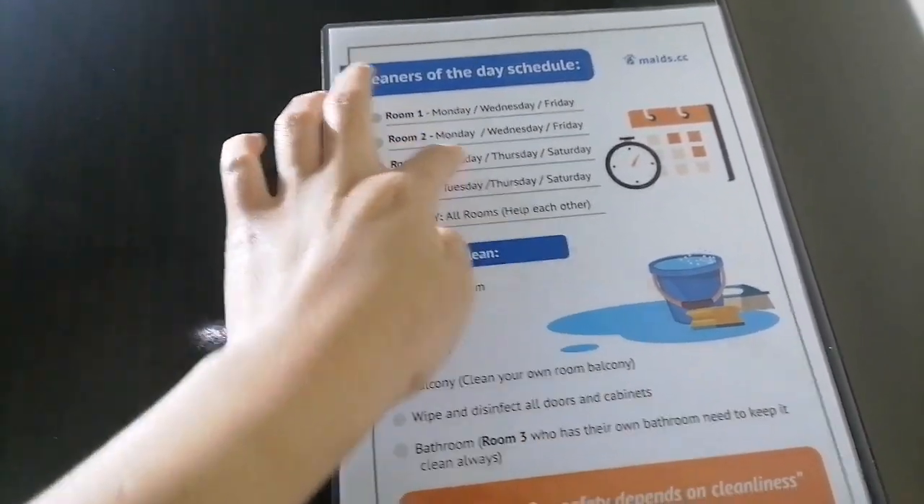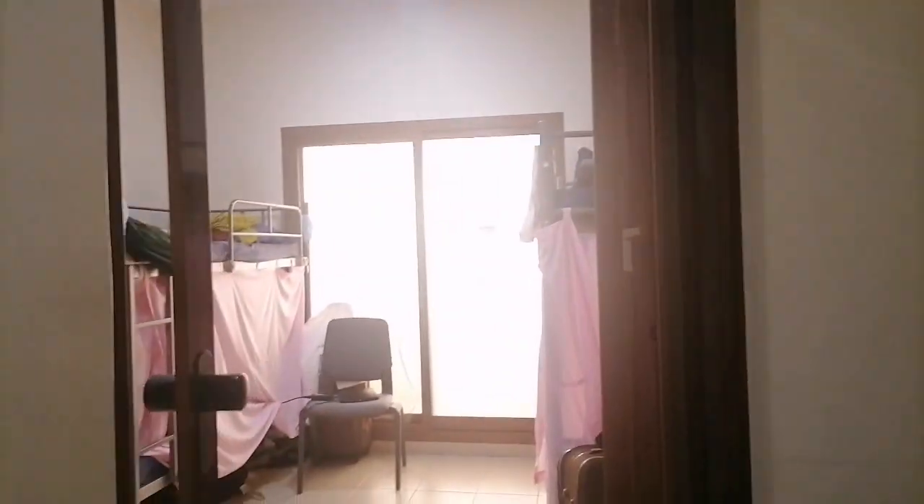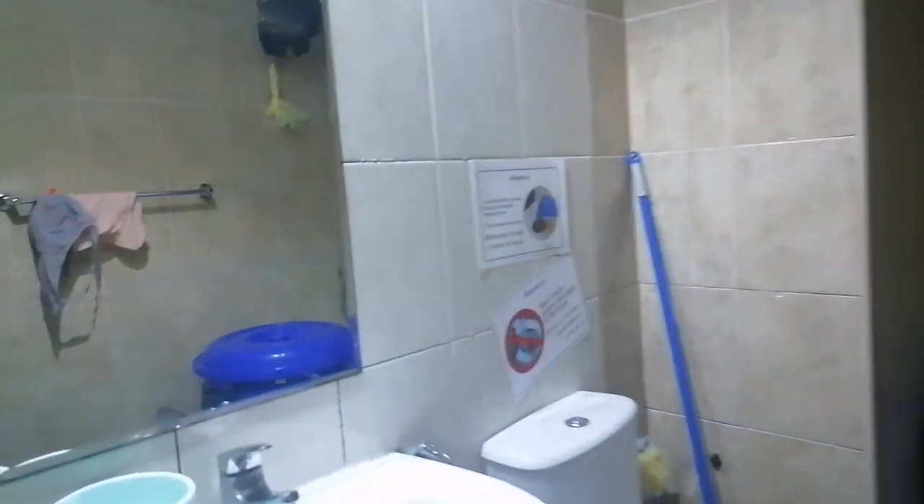Room 3 at room 4, kaming dalawa, same schedule. Room 1, room 2, sila dalawa, same schedule. Malinis sila dito. Stricto sila sa paglilinis. Ayan yung kabuuan ng aming room. And then meron ding CR dito.